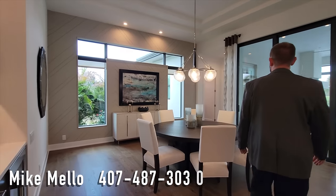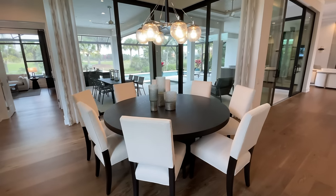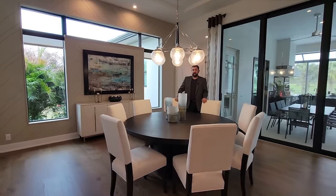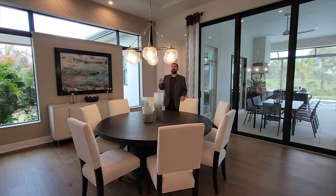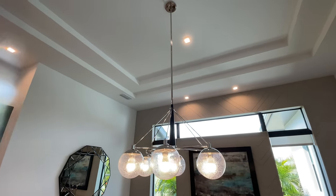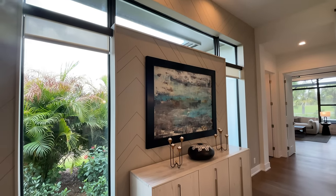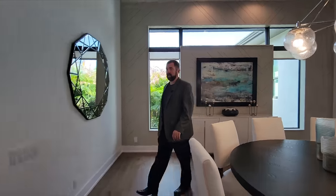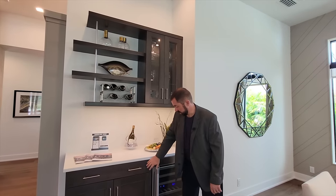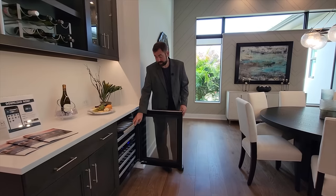The dining room has a round table setup — knights of the round table style, so no head of the table — currently set for eight people. It's a really big room with a tray ceiling, a beautiful light fixture, and a cool architectural wall with woodworking and windows. On one side there's a bar area for wine or champagne with a beverage fridge to keep everything cold.